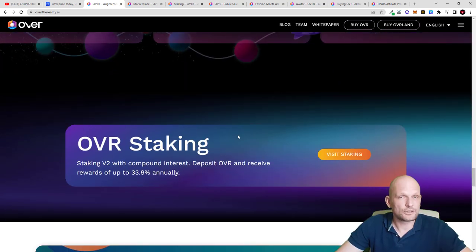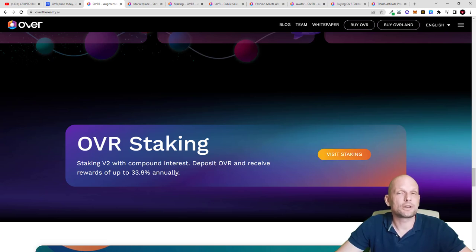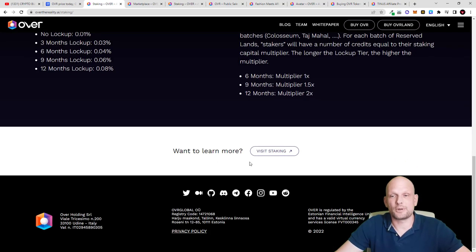You can also stake the OVR token. Staking is available and you can earn up to 33.9% APY. OVR staking works in the way that the longer you stake, the more you can get. The OVR staking model enables you to earn compounding daily interest — profits you earn get compounded and added to your base amount, so every next day you earn from a bigger amount. Additionally, those who stake their tokens for 6, 9, or 12 months will be able to participate in reserved land auctions.